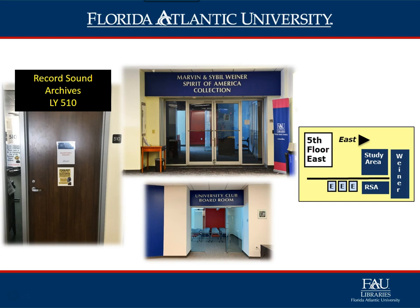The Weiner Suite, LY 552, is home to the Marvin and Sybil Weiner Spirit of American Collection. This collection is part of the Special Collections unit and was originally inspired to emulate the personal libraries of the founding fathers — men like Benjamin Franklin, Thomas Jefferson, and John Adams. Also in this space, the University Club Boardroom is located within the Weiner Suite and provides meeting spaces for meetings, seminars, and workshops.